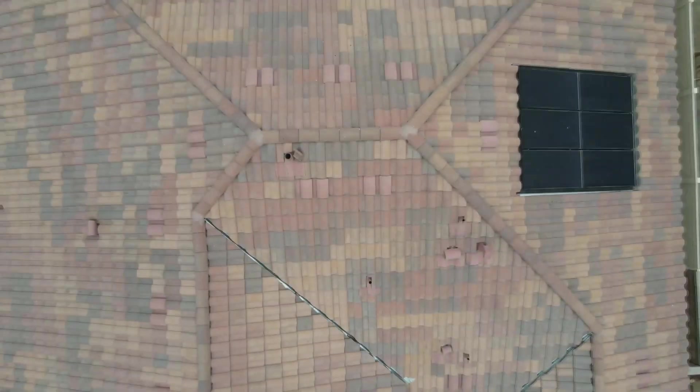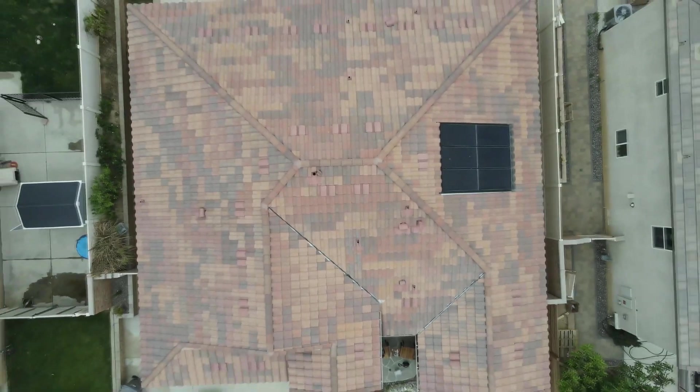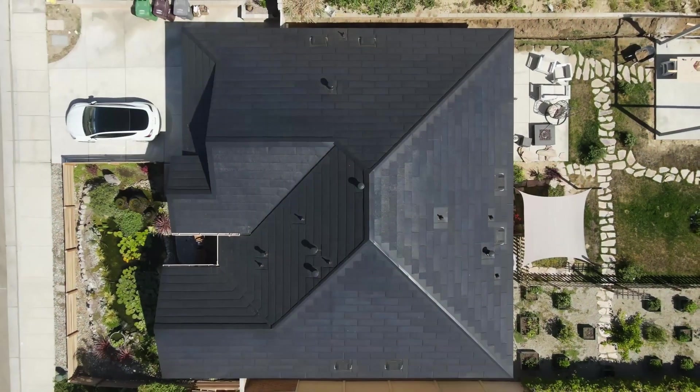Join us as we watch and lay out the process of turning James' roof from this into this.